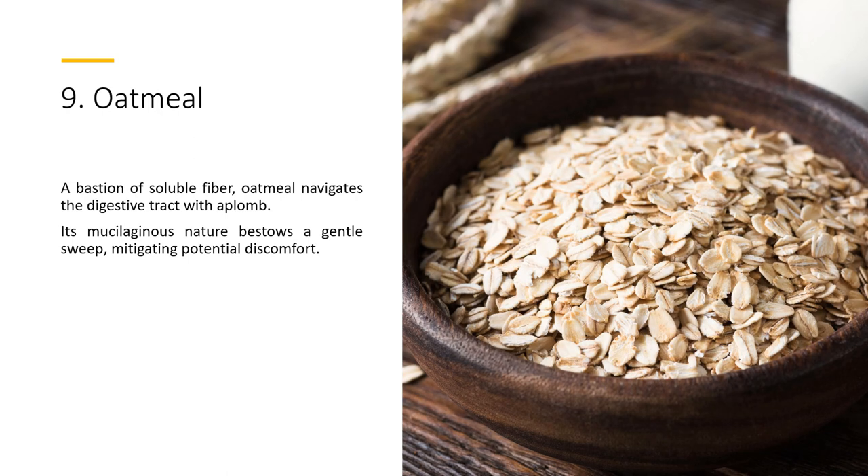9. Oatmeal — a bastion of soluble fiber, oatmeal navigates the digestive tract with aplomb. Its mucilaginous nature bestows a gentle sweep, mitigating potential discomfort.